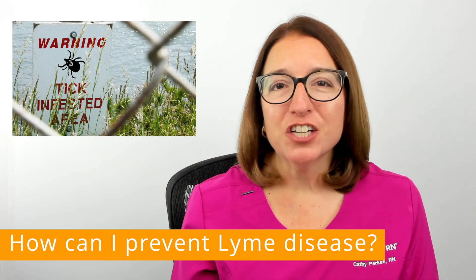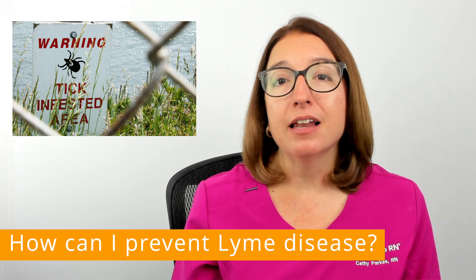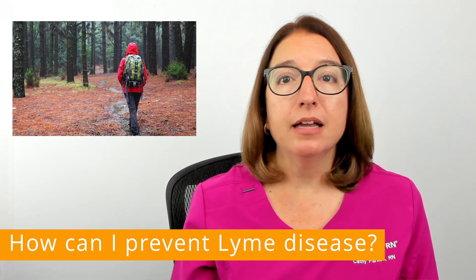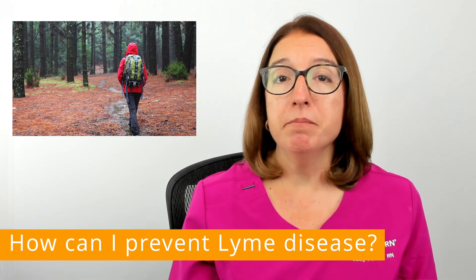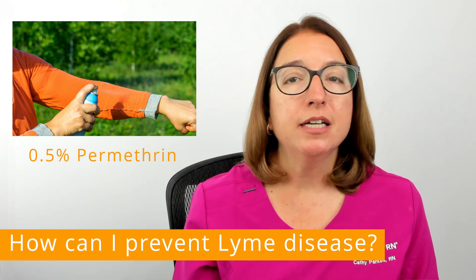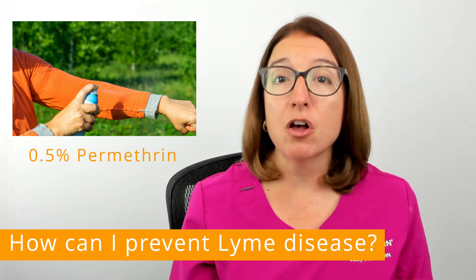In terms of prevention, ticks live in grassy, bushy, and wooded areas, so avoiding these areas can help prevent Lyme disease. When you're hiking, you should walk in the center of the trail, and it's always best to wear a long-sleeved shirt and long pants. Experts recommend tucking your shirt into your pants and tucking your pants into your socks. Treating your clothing and gear with a repellent that contains 0.5% permethrin is also advised.